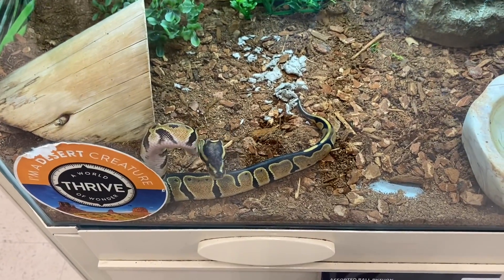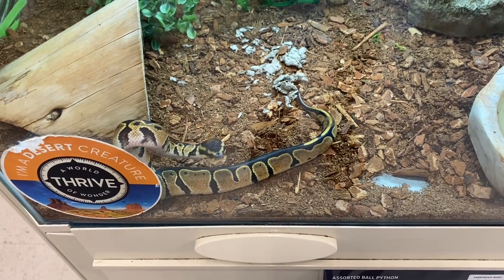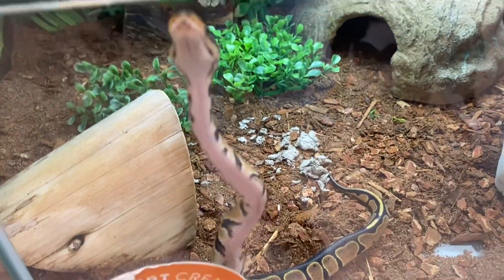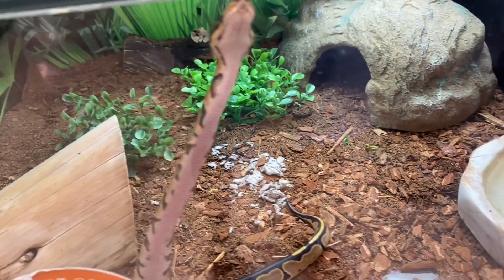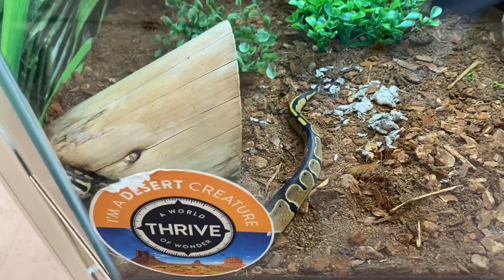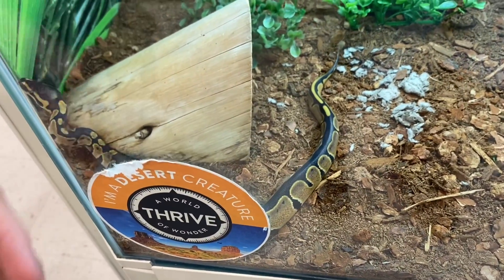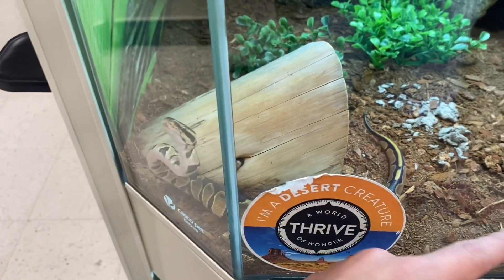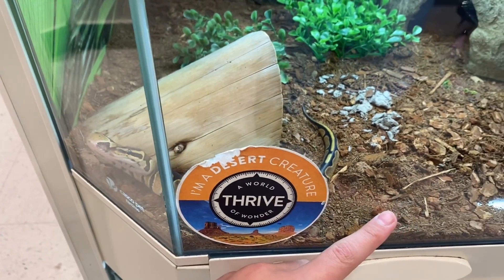Hello everyone, welcome to the channel and welcome to today's video. In this video I'm going to be talking about this little guy — the aster ball python, or just the regular ball python. I don't know how to pronounce that first part, but anyways these little guys are pretty interesting, and snakes are in general, you know, the way they move and stuff. We're going to get into all that, so let's start it off.